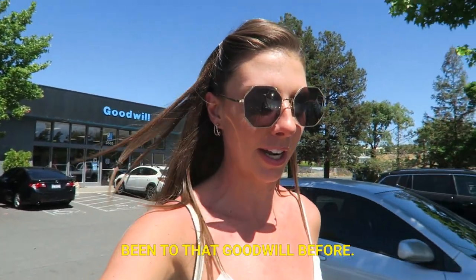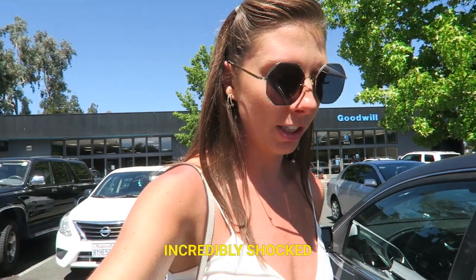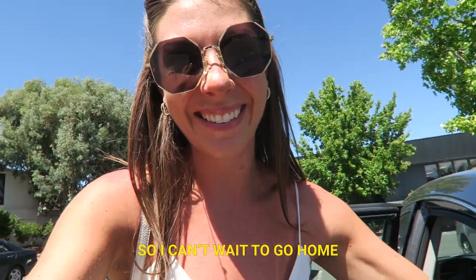I have never been to that Goodwill before. I am incredibly shocked by how big it is and how great the selection was. I scored so hard. I can't wait to go home and show you what I got. Welcome back home. I did go thrifting a few days ago and picked up some really fun pieces, so I'm going to start with those and then dive into everything I just got today.